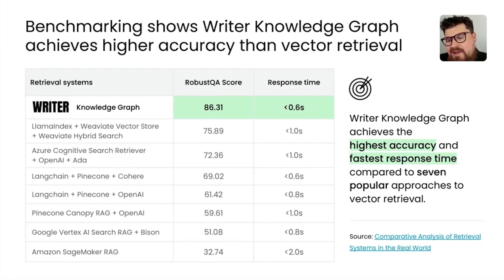How does Knowledge Graph actually perform? We recently released a new benchmarking report where we compared our performance to seven other approaches to RAG that use vector databases, using the RobustQA dataset. We demonstrated some amazing speed and performance compared to these other approaches, and we're sharing links for that so you can check it out.